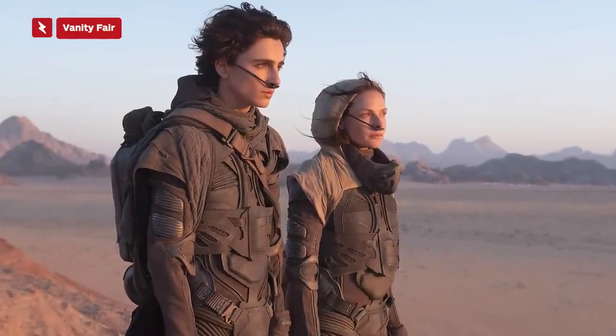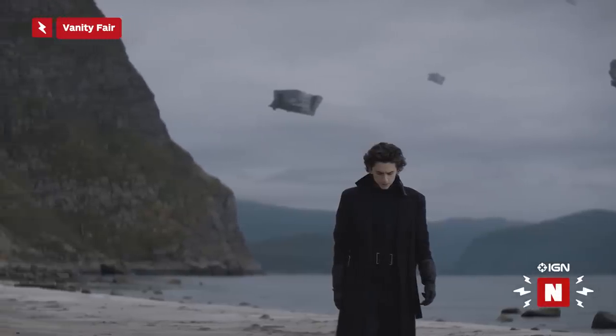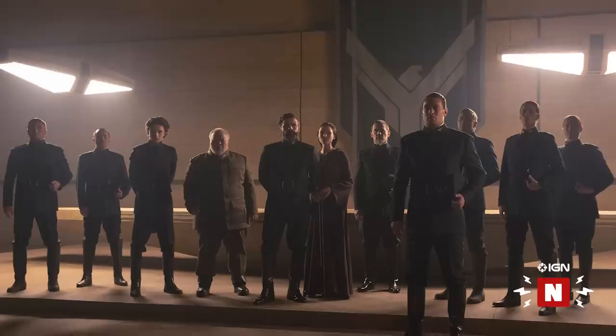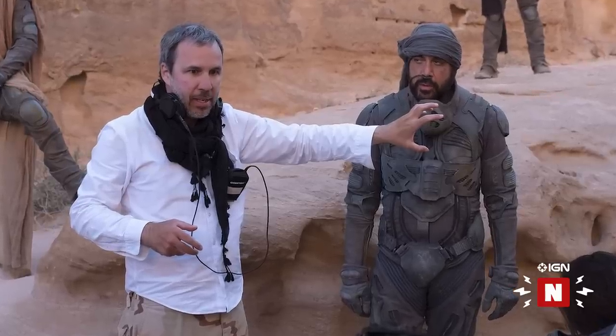The Spice Must Flow! These brand new Dune photos show off the iconic stillsuits and the desert planet of Arrakis. Turns out yesterday's first look at Timothée Chalamet as Paul Atreides was just the tease. Today, Vanity Fair dropped a bunch of new photos from Denis Villeneuve's Dune adaptation.